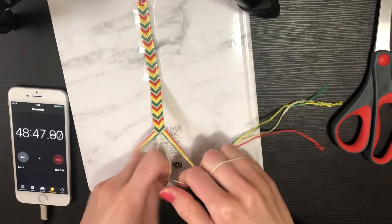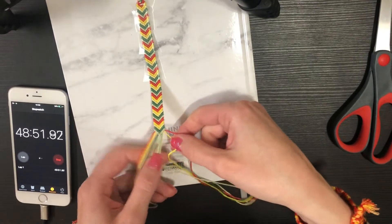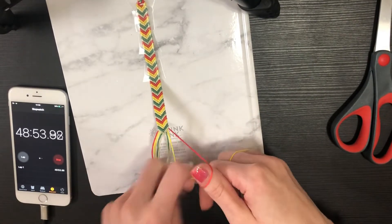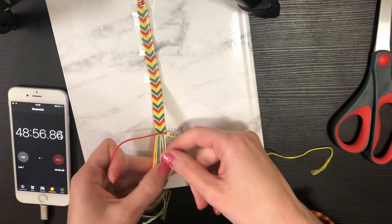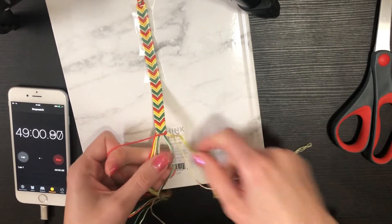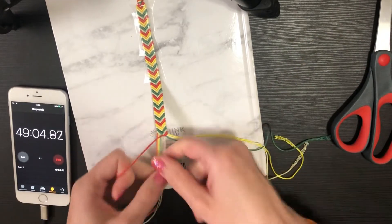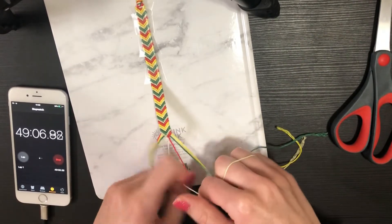I kind of like symmetry, so because I started with the red color at the top, I'd like to finish with the red color at the bottom — and then we'll braid off.